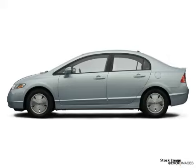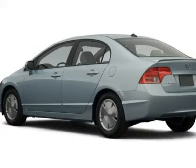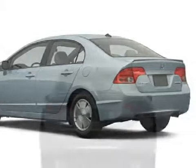This wonderful 2007 Honda Civic Hybrid gets an estimated 51 miles per gallon on the highway and has only 40,003 miles.